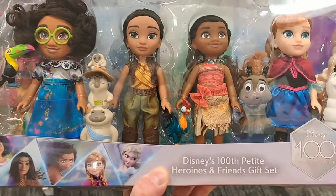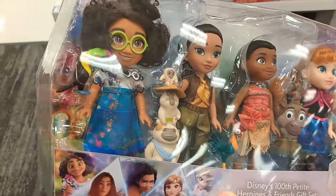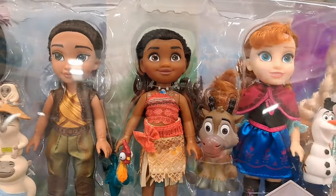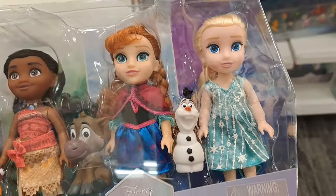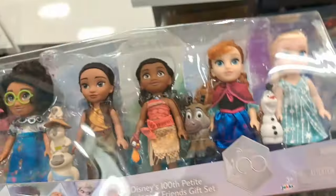Got a Disney 100 petite gift set here — Heroines and Friends. Got Encanto, Raya, Moana, Frozen. Super cool, check them out at your Target!